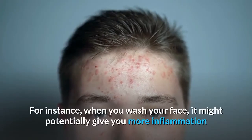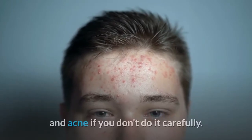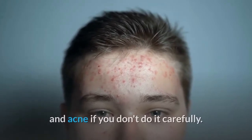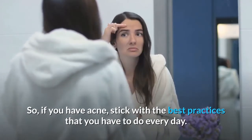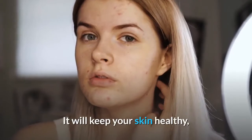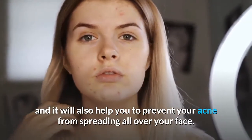For instance, when you wash your face, it might potentially give you more inflammation and acne if you don't do it carefully. So if you have acne, stick with the best practices that you have to do every day. It will keep your skin healthy, and it will also help you to prevent your acne from spreading all over your face.